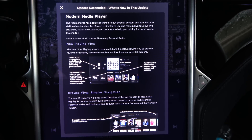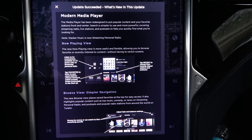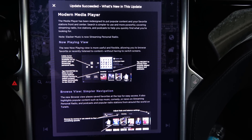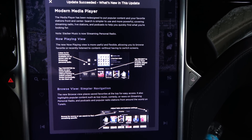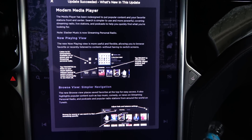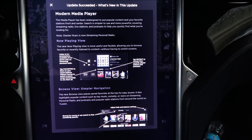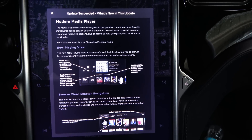Modern Media Player. The media player has been redesigned to put popular content and your favorite stations front and center. Search is simpler to use and more powerful, covering streaming radio, live stations, and podcasts to help you quickly find what you're looking for. Note: Slacker Music is now streaming personal radio. The new Now Playing View is more useful and flexible, allowing you to browse your favorite or recently listened-to content without having to switch screens.